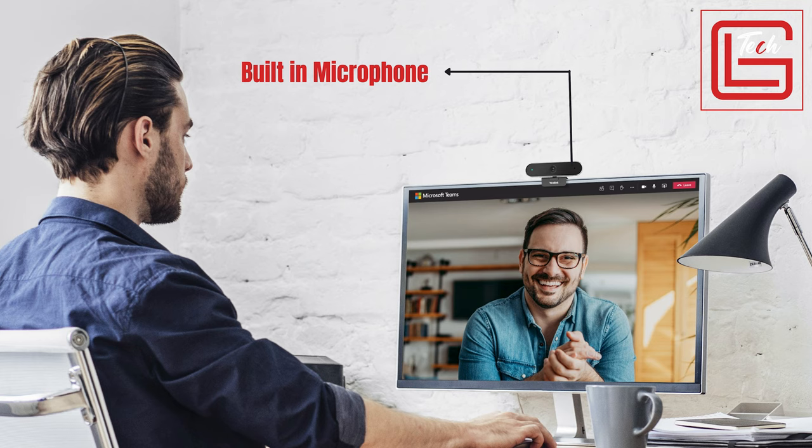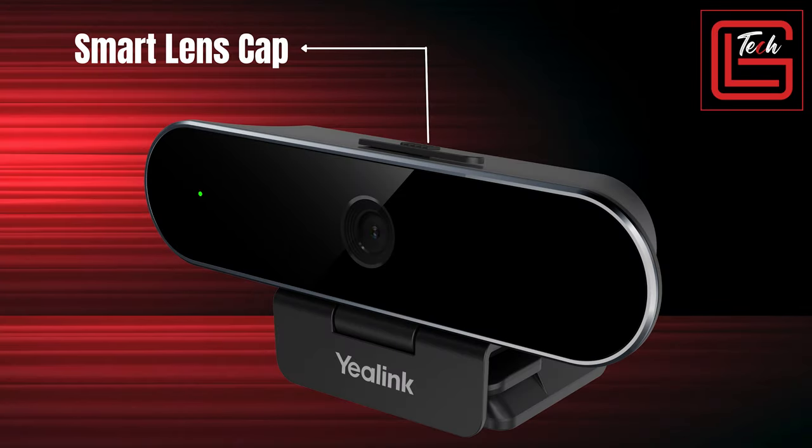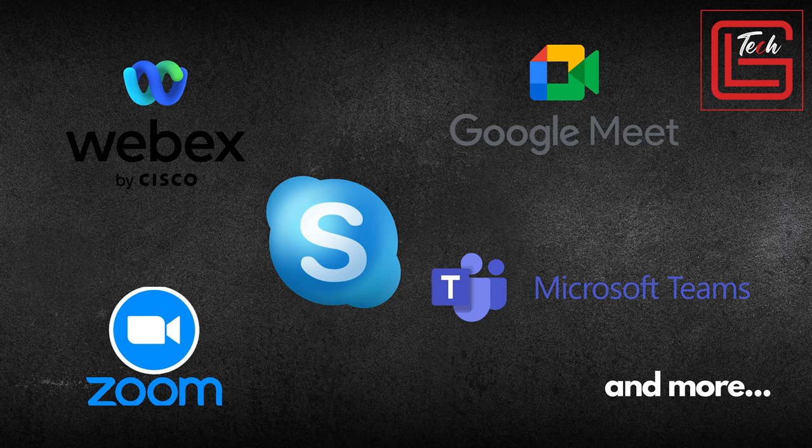It also has a built-in omnidirectional microphone for great quality sound — up to 180 degrees and a 4.9-foot range, so even if you're moving around the room it captures quality audio. There's a smart lens cap you can slide to close the camera for privacy, in case anyone tries to hack into your system. It's plug and play — just plug it in and it's automatically detected as the default camera. It works with virtually every video conferencing tool: Zoom, Google Meet, Microsoft Teams, Webex, and many more.